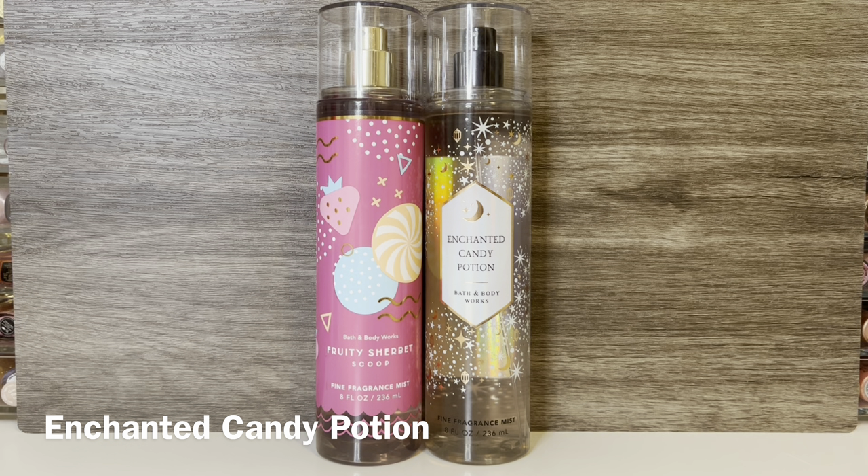And then I have Bath & Body Works Enchanted Candy Potion, which has notes of spellbinding sugar, bewitched berries, and whipped pixie dust. This is a really strong berry scent mixed with a sugary candy. The candy has a bit of tartness and basically smells like candied mixed berries with a bit of a powdery feeling. These scents are both sugary candy scents, but Enchanted Candy Potion is deeper and has some warmth to it, while Fruity Sherbet Scoop is lighter and smells more like generic fruity candy. I love Enchanted Candy Potion and still prefer it over Fruity Sherbet Scoop.